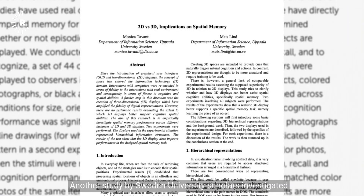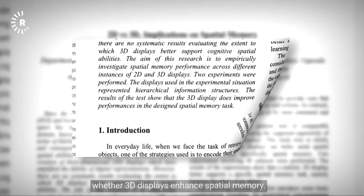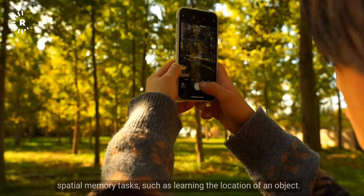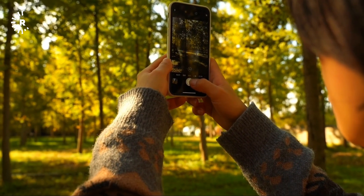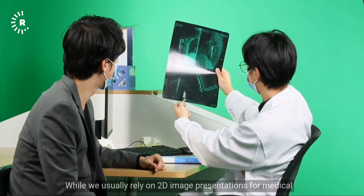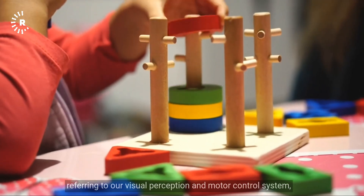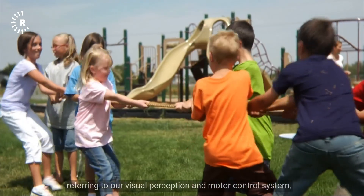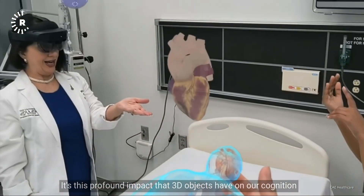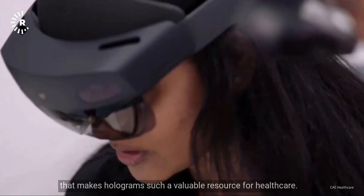Another study by Sweden University scholars investigated whether 3D displays enhance spatial memory. The results indicated that a realistic 3D display better supports spatial memory tasks, such as learning the location of an object. While we usually rely on 2D image presentations for medical knowledge, our visual-motor system has evolved to perceive and interact with real-world objects — and it's this profound impact that makes holograms such a valuable resource for healthcare.